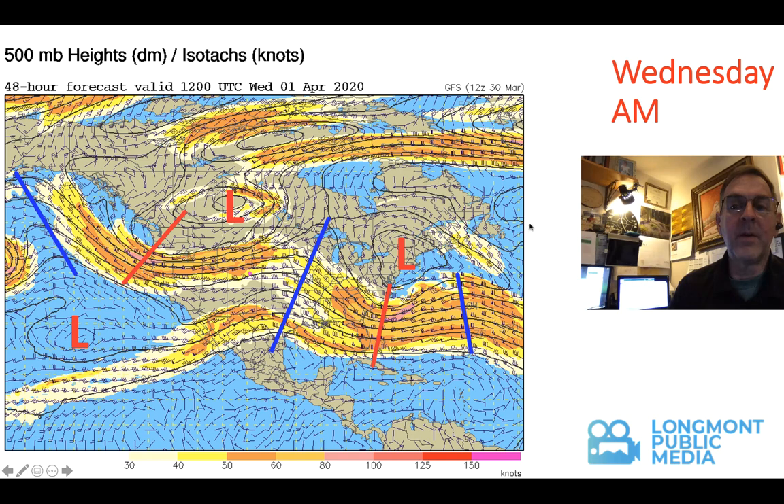The upper level pattern on Wednesday shows what's going on. We have that low that was up near Alaska and western Canada coming down into western central Canada, with a trough stretching off the west coast. There's a little bit of trough here I didn't mark with a red line, but we're on the uphill side of a trough so we get the lift. We've got the moisture coming in from the tropics — the ingredients we need for a storm.